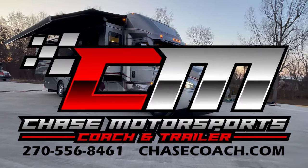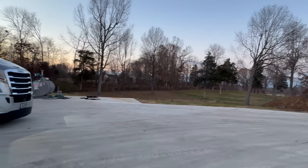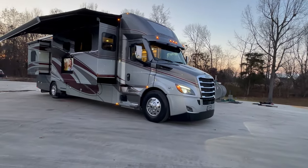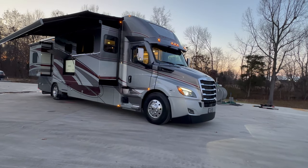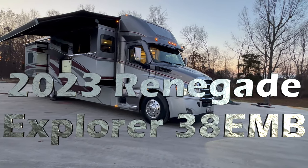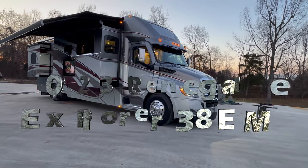Dylan Thompson, Chase Motorsports, Coach and Trailer Sales in beautiful Paducah, Kentucky. The sun is setting, the air temp is getting a little cool, but the deals just keep getting hotter. 2023 Renegade Explorer, 38 EMB.